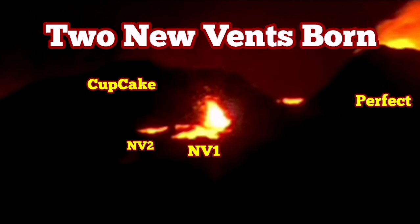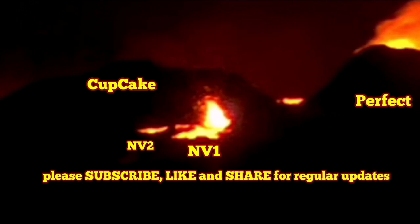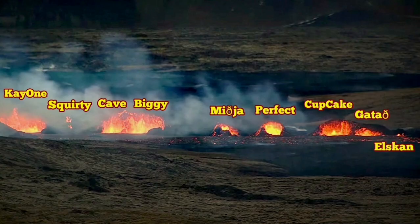I have named the vents in the Sunuka Crater Series, The New Eruption, in the Rekin-Spanislav, Iceland. Between the Perfect and Cupcake, tonight, two new vents are born.